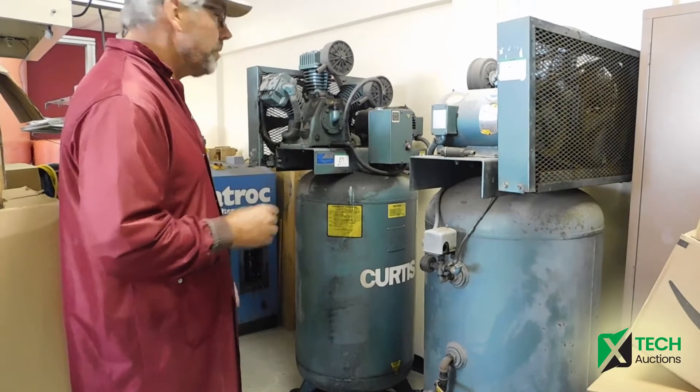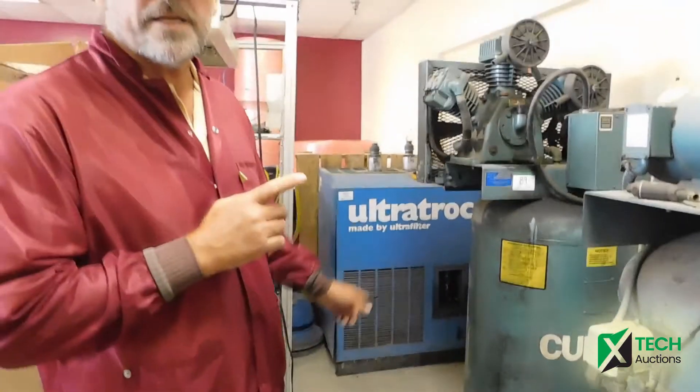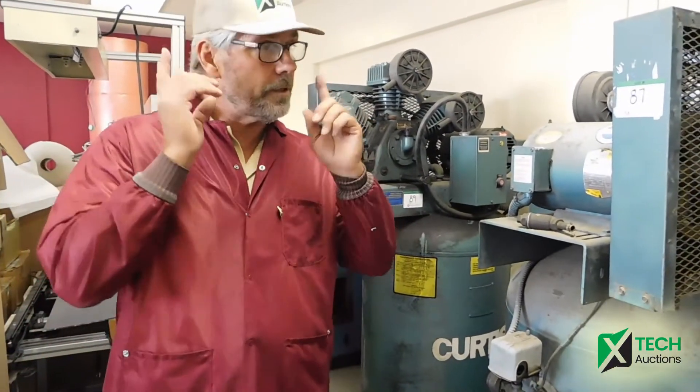They're going to be sold as individual lots, as-is, where-is, and they are located in San Diego, California. Go to extechauctions.com for these compressors.